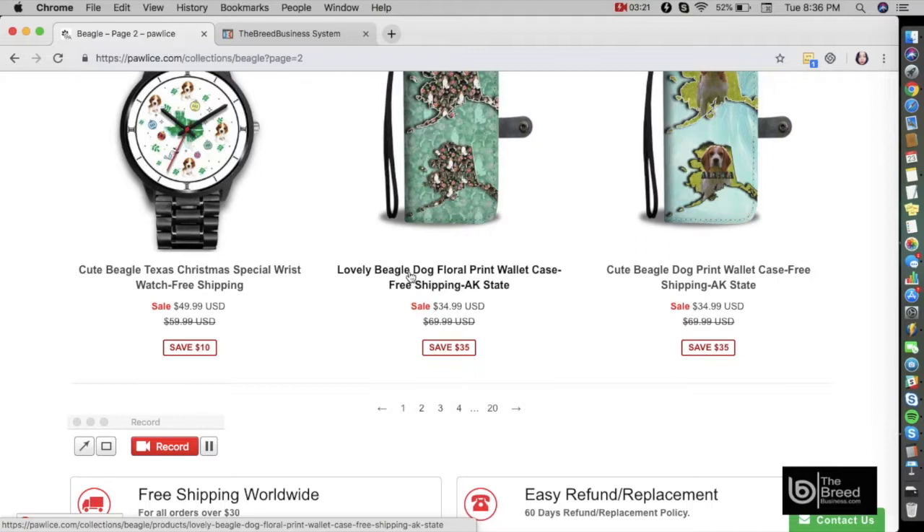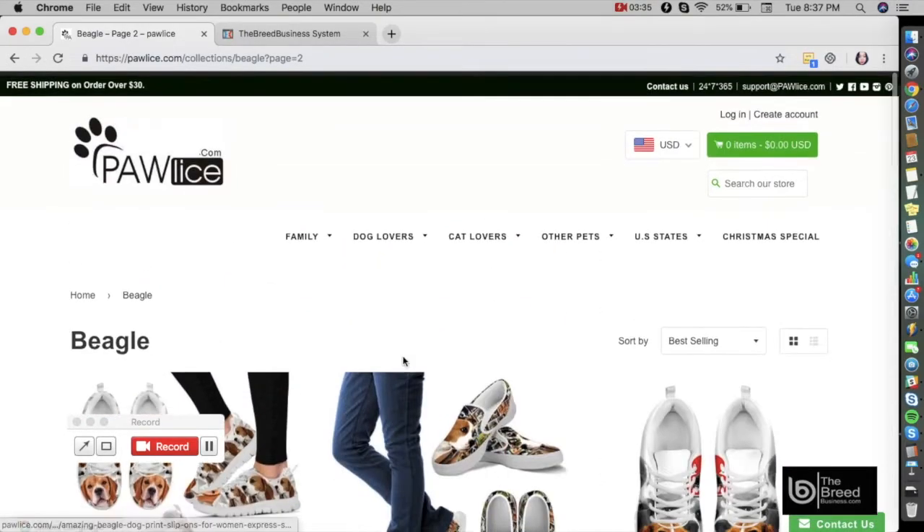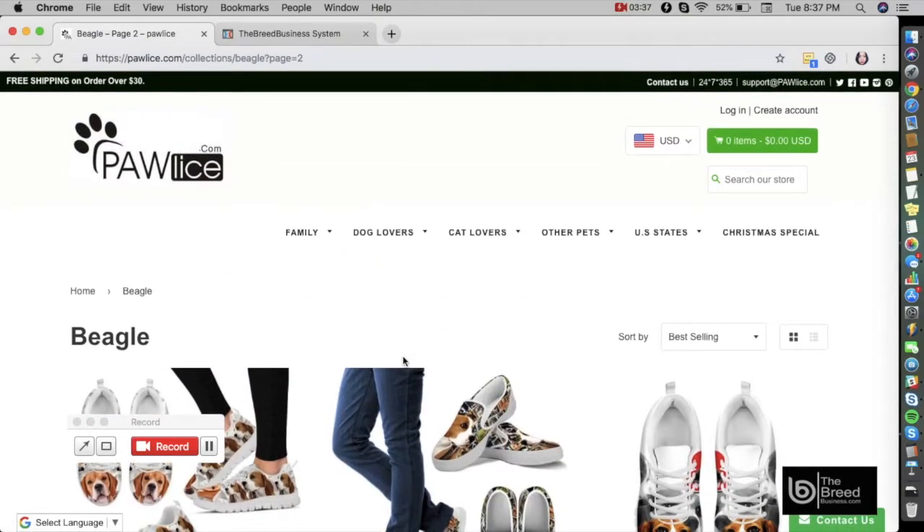Using the members-only training and course available in the members area, you will also get access to Facebook ads, product designs, and a ready-made setup of a beautiful website just like this. Every time you make a sale it will build your own e-commerce business and you will make a lot of profit.